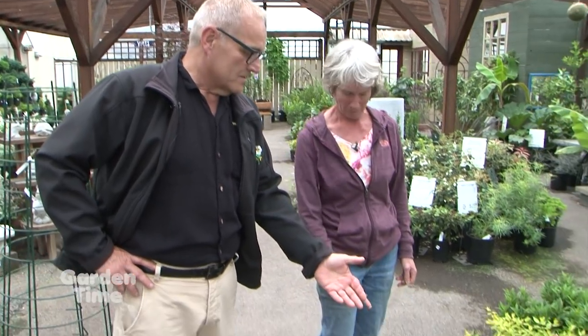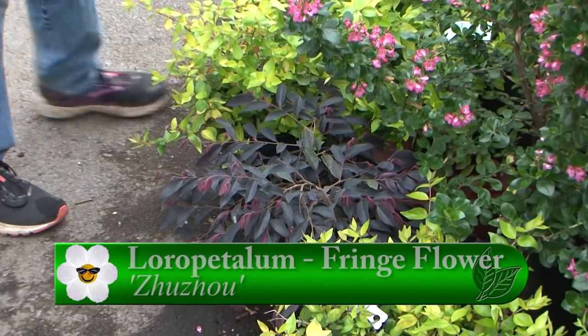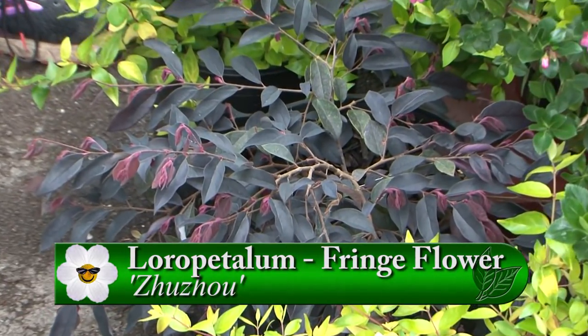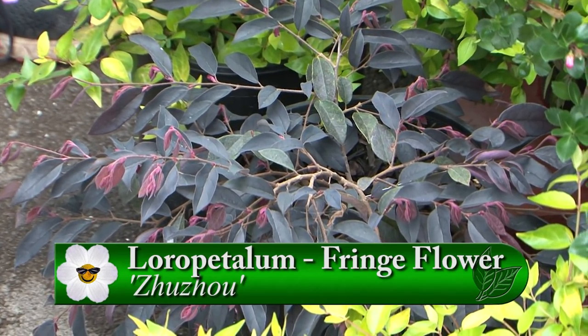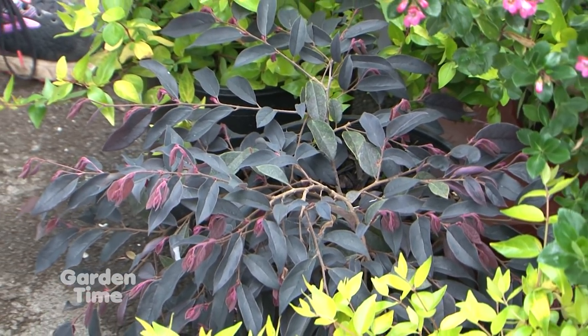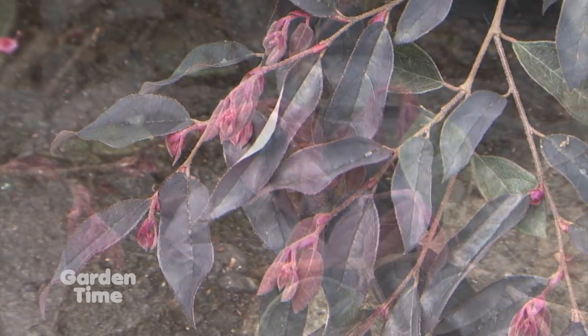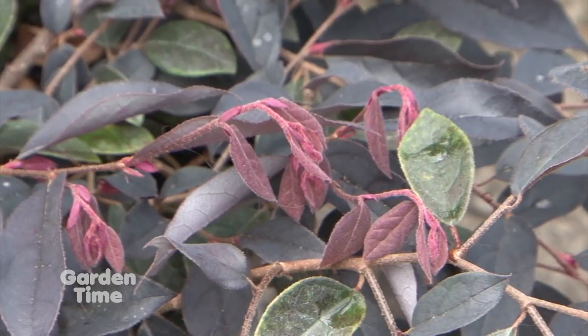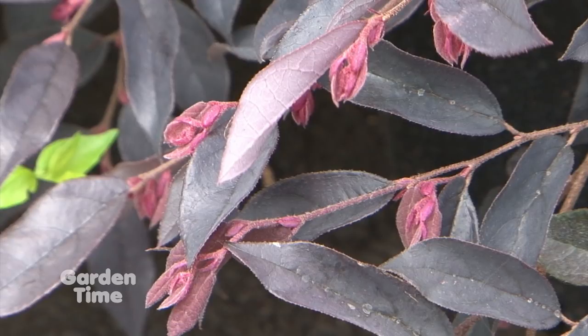Talking about plants with beautifully colored leaves, this dark-leaf thing is breathtaking. This is a Loropetalum, or Chinese fringe flower — I like Loropetalum better, it flows off the tongue. It has these rose-colored flowers like little fringes, blooming very early in the spring. But again, great foliage for interest even when it's not in bloom — it still has some beautiful visual appeal.